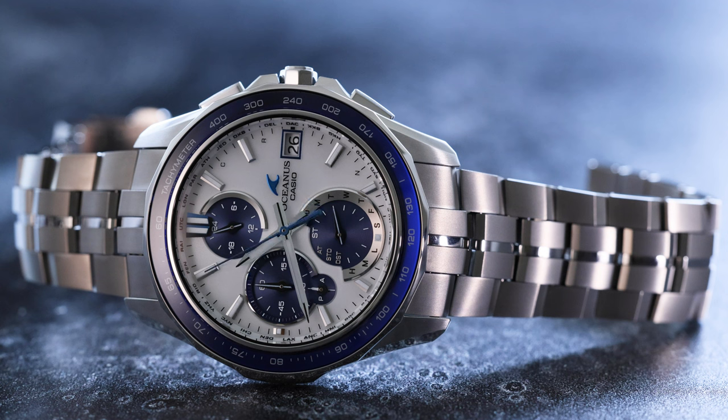The latest timepiece from Oceanus, a new white dial version of the Manta S7000, will be available in the U.S. starting in February 2024.